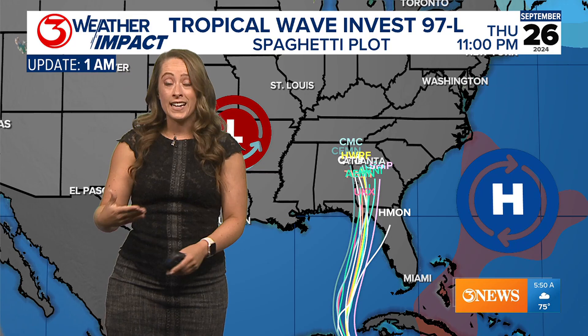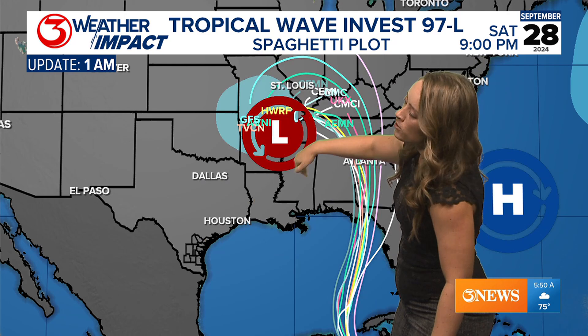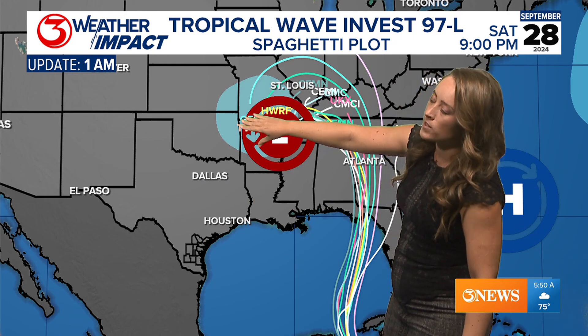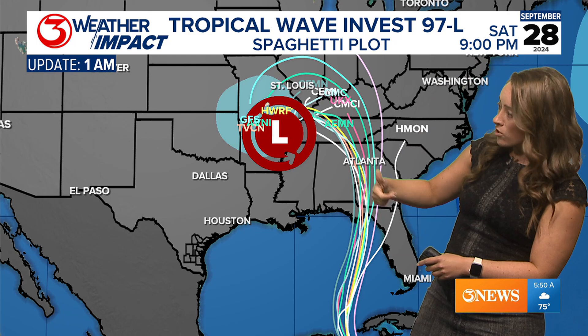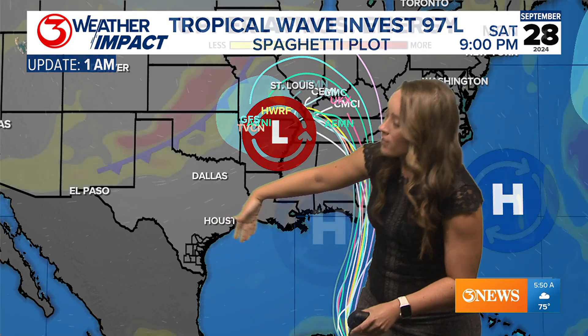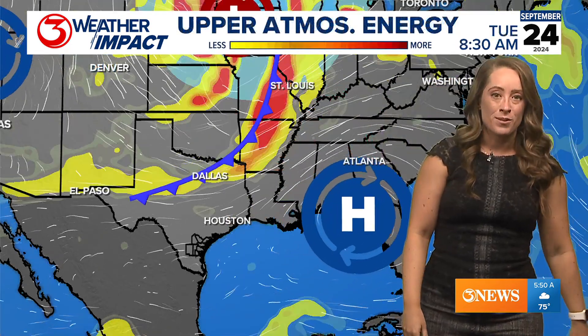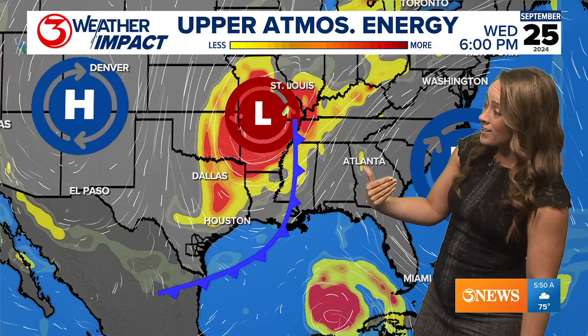Unfortunately, it does look like it is going to strengthen in the Gulf of Mexico with those warm Gulf waters. That energy may be wrapped around this area of low pressure and could provide some rain for the southern plain states such as Oklahoma and even into Texas. I don't think that moisture is going to make it down to us — we are in the much drier section of air associated with this system. We're seeing a cold front that's going to dig south, and then we get another area of high pressure that sets up over Mexico.